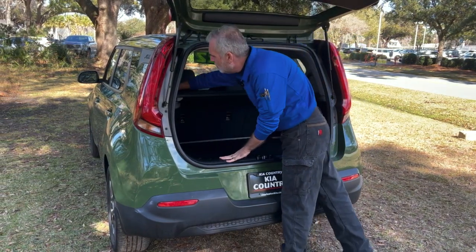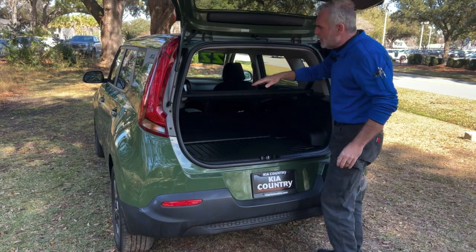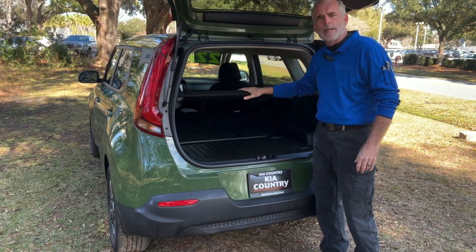If you have larger items, both rear seats fold down. This tray can actually be removed so that you can put whatever you need to here in the back.